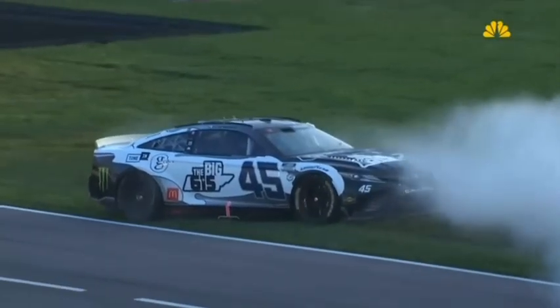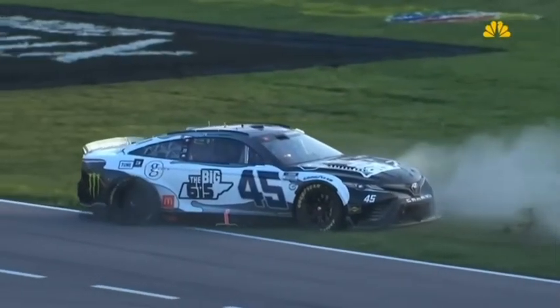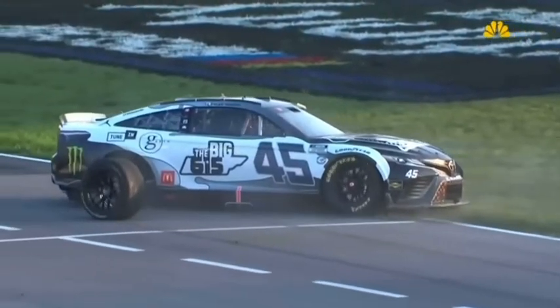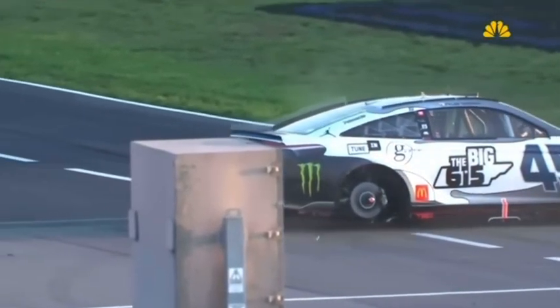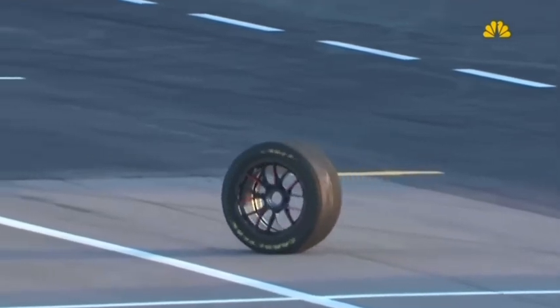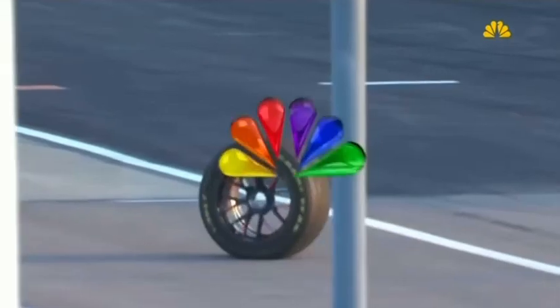Such an unfortunate break for the 45. He had just pitted. These pit stops are so fast — the exchange of the tire is so fast. What are you worried about, Steve, when you see that wheel trying to do that to the hub there? Is there any damage or anything that you're concerned with?